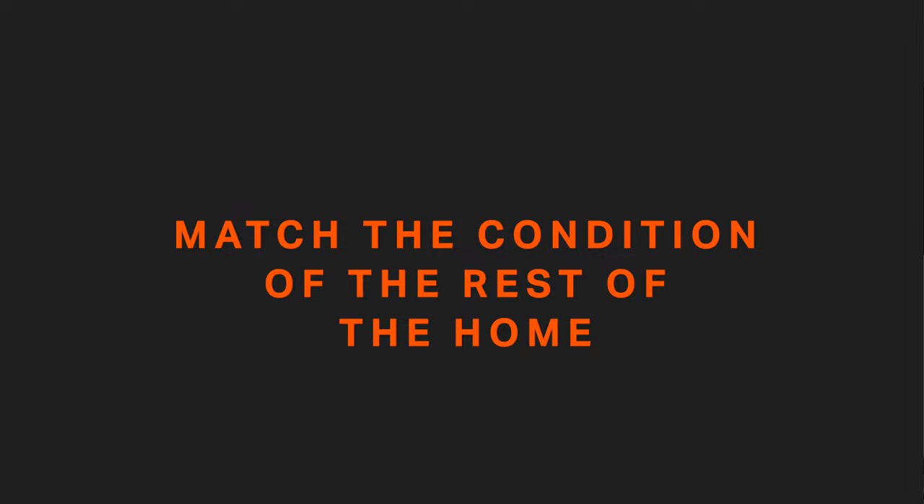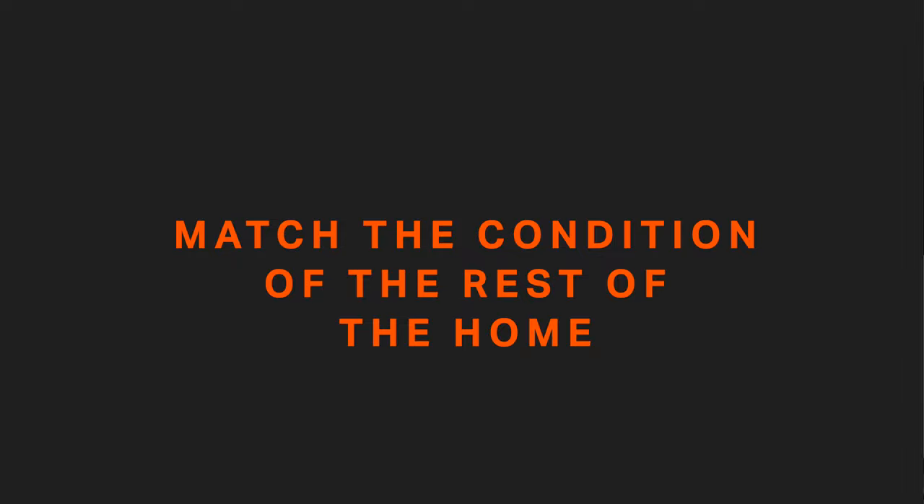The second point to consider when upgrading your kitchen is: will it match the condition of the rest of your home? We said the new kitchen should match the quality of the house, but here we need to match the condition. For example, if you have major deferred maintenance items in the home, like a roof that's about to give out or leaking.